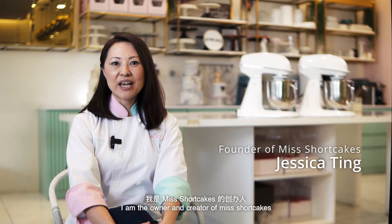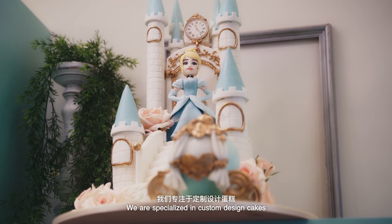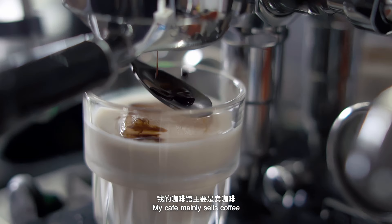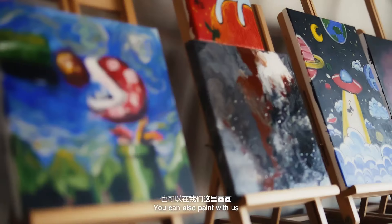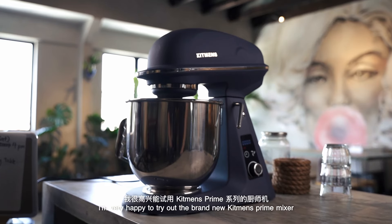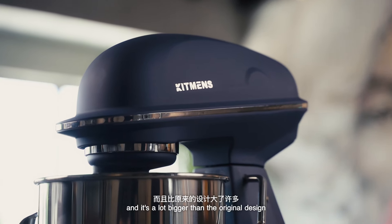I am the owner and creator of Miss Shortcakes. We are specialized in custom design cakes. I'm very happy to try out the brand new Kidman's Prime Mixer. It's a heavy duty machine and it's a lot bigger than the original design.